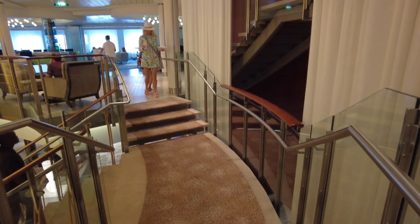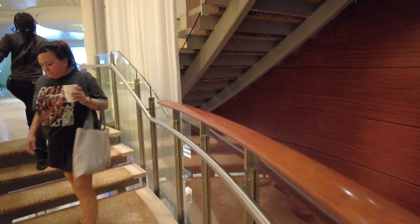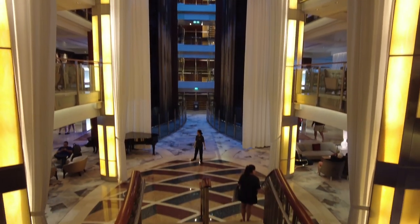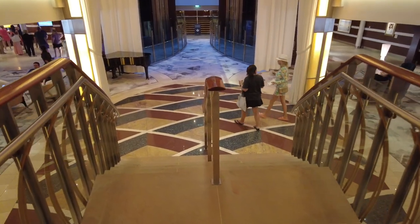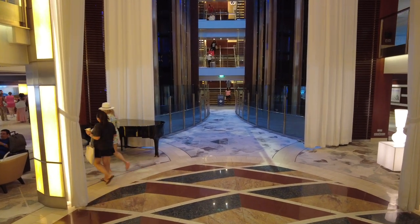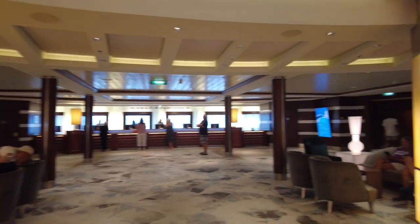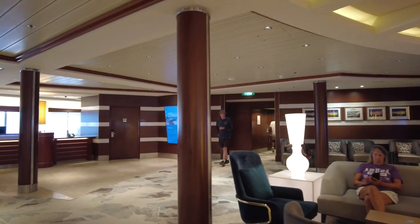Now walking down to deck 3, the grand foyer area, which is below decks 4, 5, and 6. There's a grand staircase that goes down here. At the bottom they have shows — singers from the production show, piano, band setups, and a lot of dancing. It's a nice spot especially for singers, because people can watch from the decks above and look down at the performance.